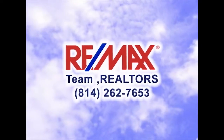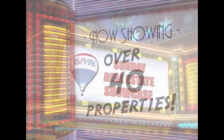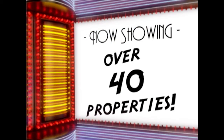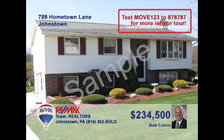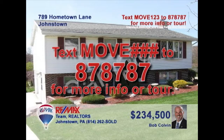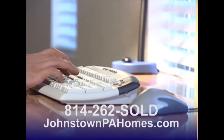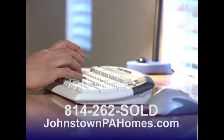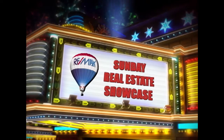Good morning and welcome to the RE-MAX Team Realtors Sunday Real Estate Showcase. Over the next half hour, we will tour over 40 of our region's finest properties. If you would like more information, simply text MOVE and the assigned number to 87-8787. You can contact a RE-MAX listing agent or visit johnstownpahomes.com for more information on any property. Now sit back and enjoy this week's Sunday Real Estate Showcase.